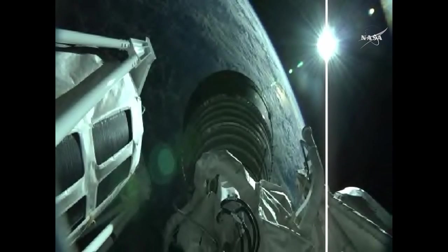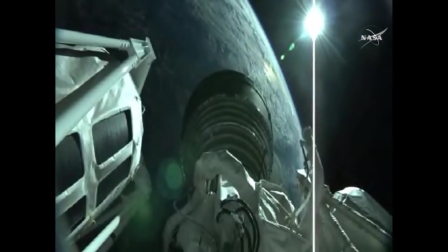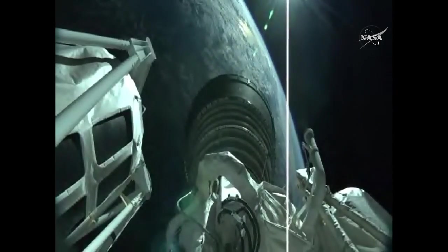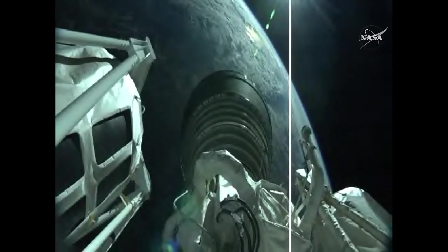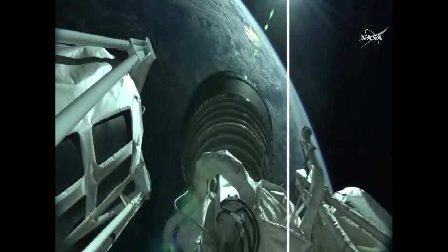Centaur body rates controlling right down the middle. Six minutes into flight. Coming up on our dog leg maneuver. Centaur has now begun the dog leg. RL-10 continues to operate well. The TU is controlling near nominal MR. The Centaur dog leg maneuver is complete.